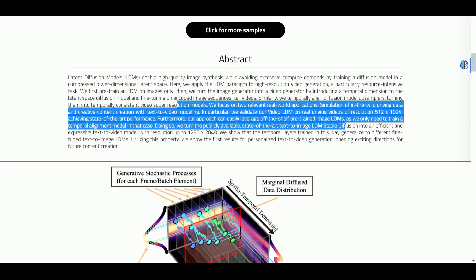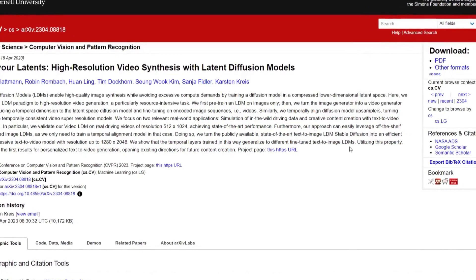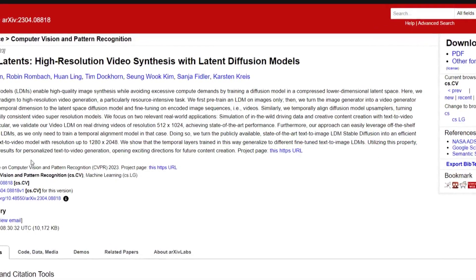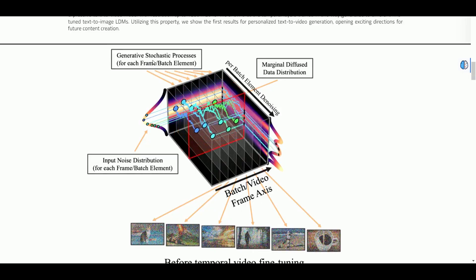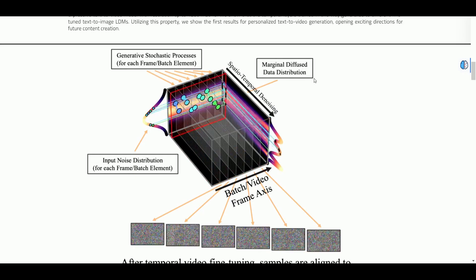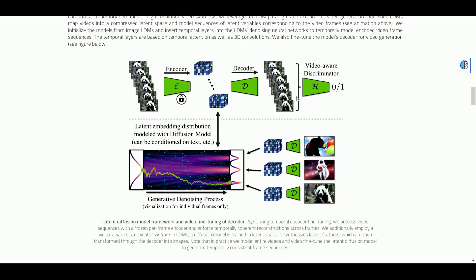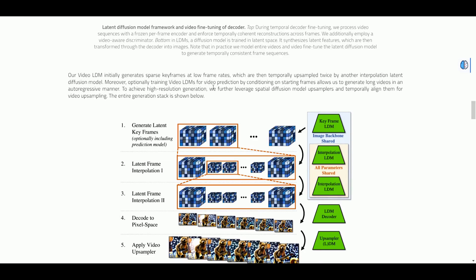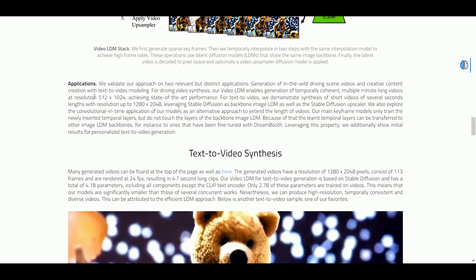Similarly, they temporally aligned diffusion model upsamplers, turning them into temporally consistent video super-resolution models. A lot of tech in there — pretty fascinating. They show that temporal layers trained this way generalize to different fine-tuned text-to-image LDMs. Their Video LDM initially generates sparse keyframes at low frame rates, which are then temporally upsampled twice by another interpolation latent diffusion model. There's a lot of work put into this.